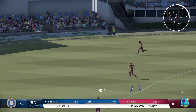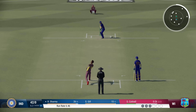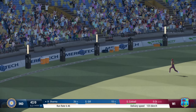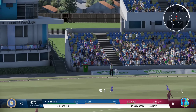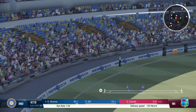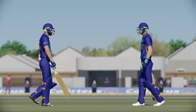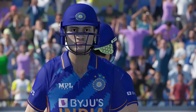Nicely played. Perfect timing. Very sweet off the bat, and four all the way. Right out of the middle. Solid partnership — 50 so far. Now it's time to really build a big score.